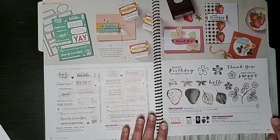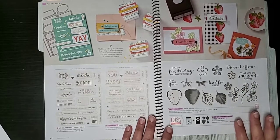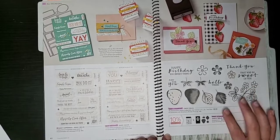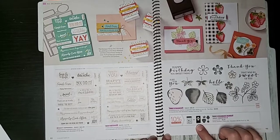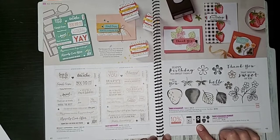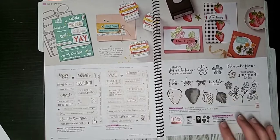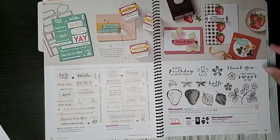A helpful hint regarding the Sweet Strawberry stamp set, punch, and bundle: the stamp set has been available the whole time, but the bundle and punch were not — as of Wednesday or Thursday this week, the punch is back in stock. So if you've been waiting to order the strawberry stamp set and bundle, or the punch by itself, it is now available.